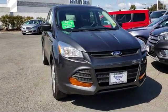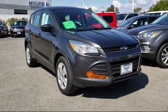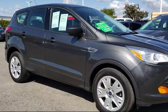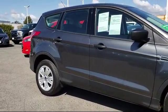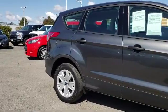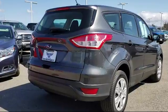It comes equipped with Steering Wheel Controls, Keyless Entry, Air Conditioning, Traction Control, CD Player, Side Airbags, Power Windows, Anti-Lock Braking, Telescoping Steering Wheel, Bucket Seats, and has less than 20,000 miles on the odometer.